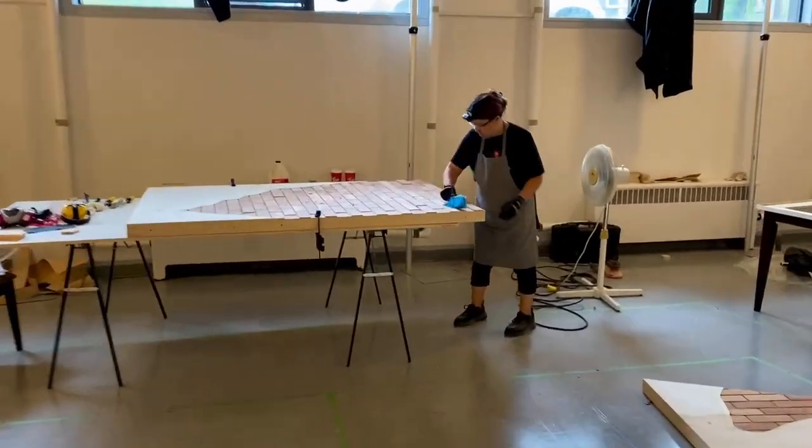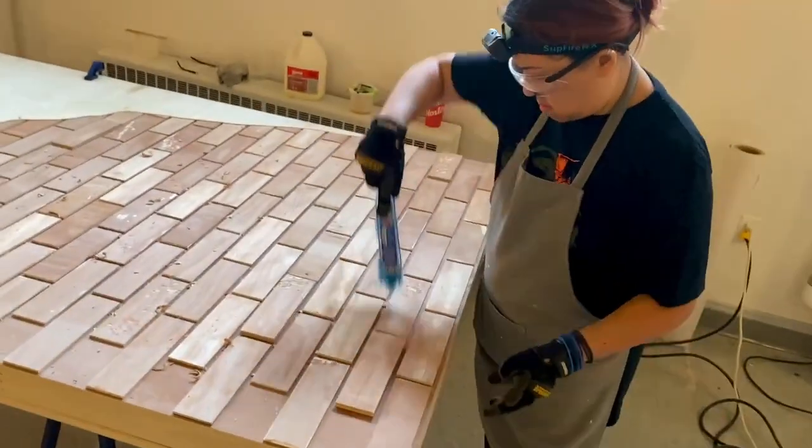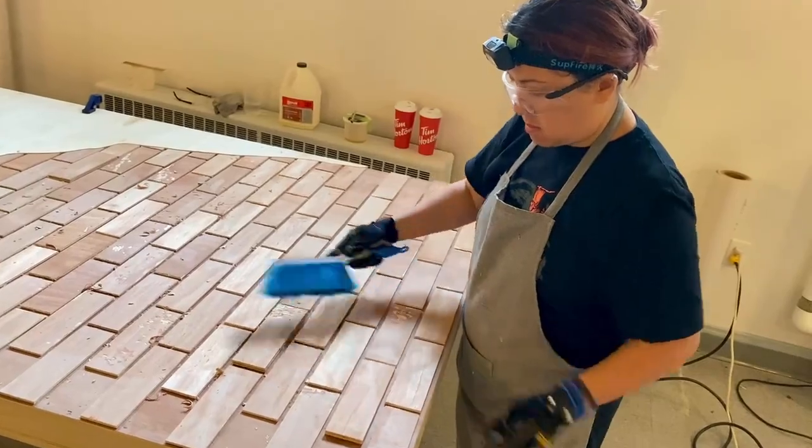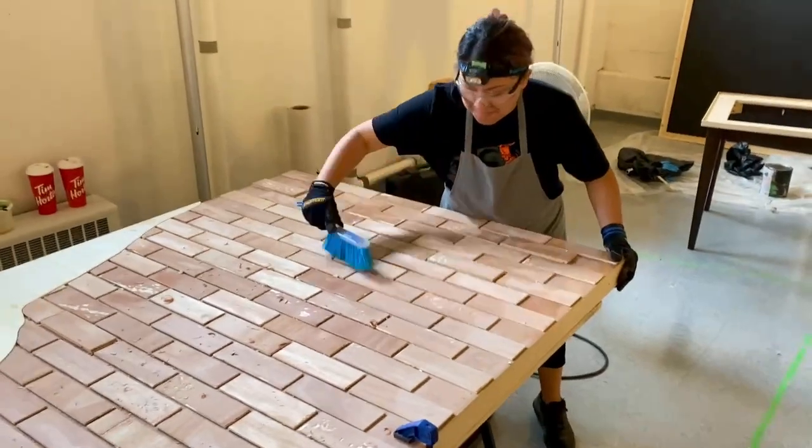Susie is over here working on our brickwork, and she is distressing the bricks. She's saying mean things to them and making threatening gestures and causing them to be distressed.